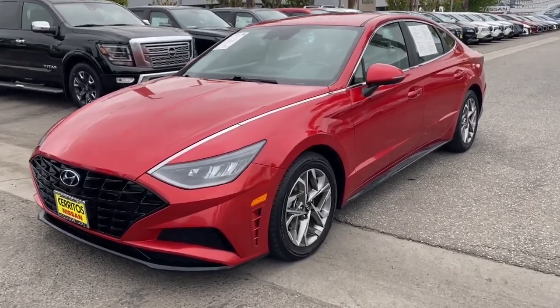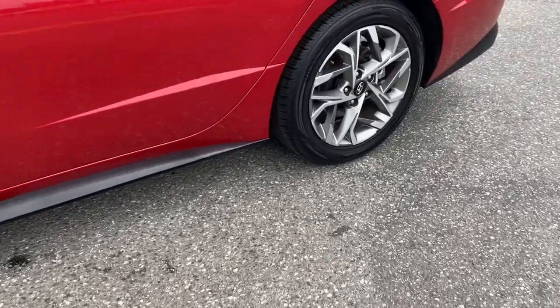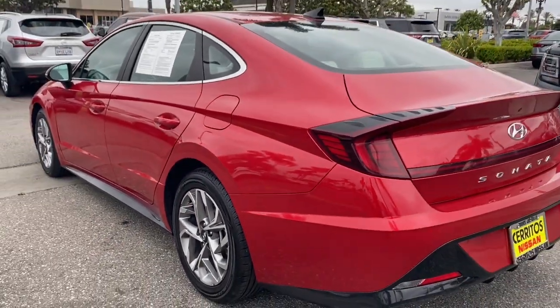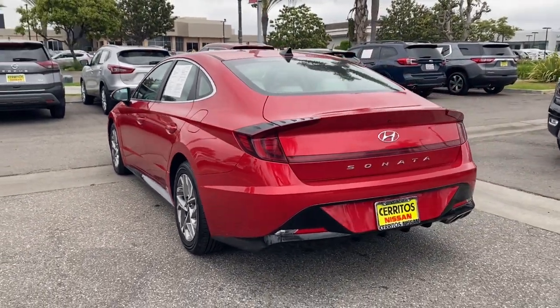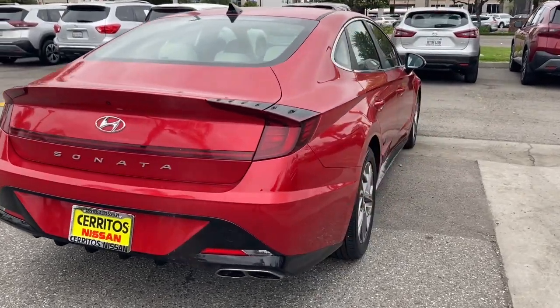Picture yourself in the 2021 Hyundai Sonata. With less than 70,000 miles on the odometer, this vehicle provides excellent value. Whether you're commuting or cruising country roads, this smooth and spacious Sonata makes travel a treat.